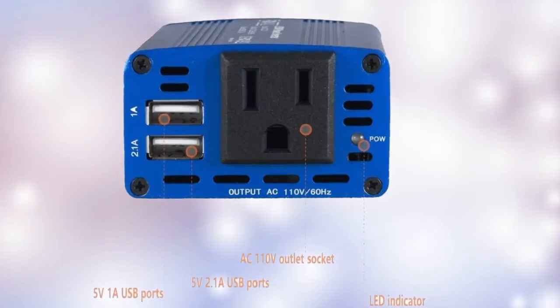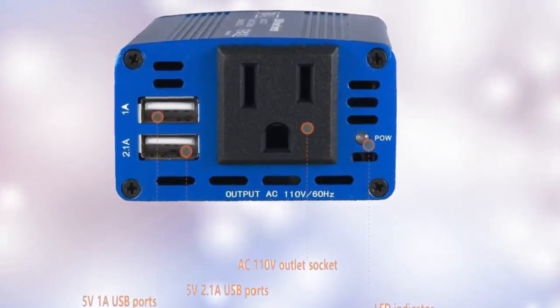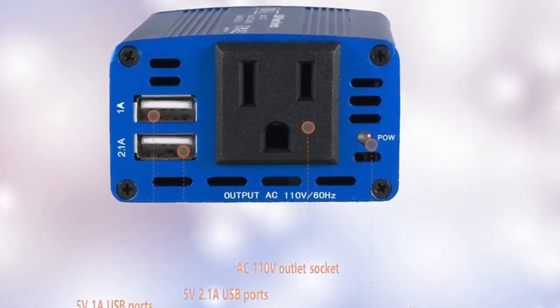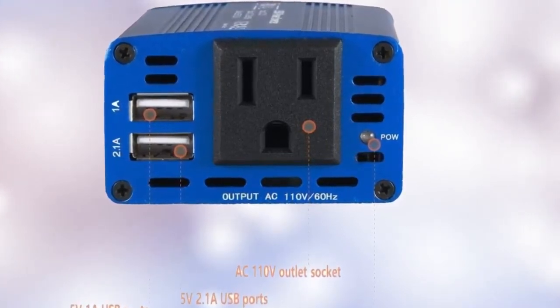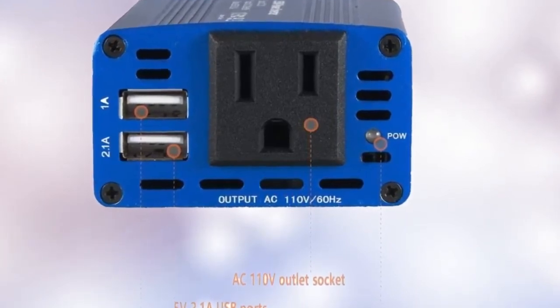A smart cooling fan makes the car power inverter silent when operating, and it runs faster when it gets warmer. Full protection includes short-circuit, low voltage, overcharge, overvoltage, overload, and overtemperature protection, plus a built-in fuse.